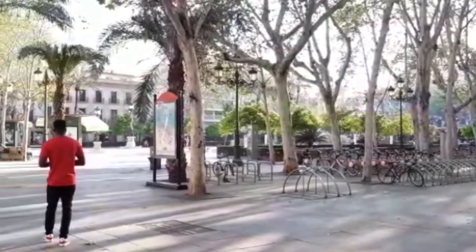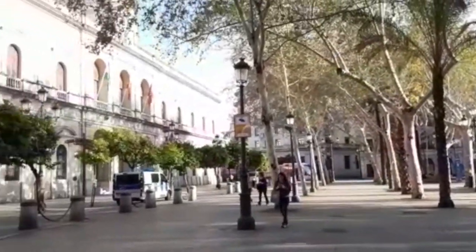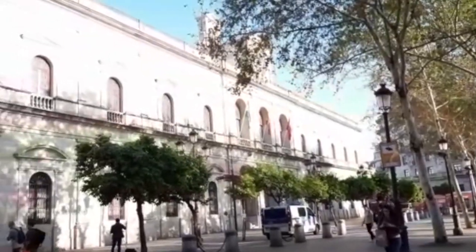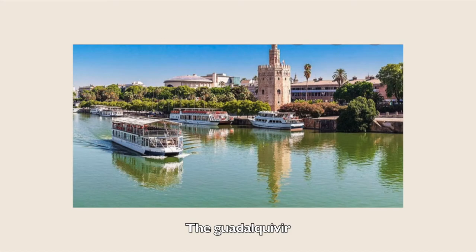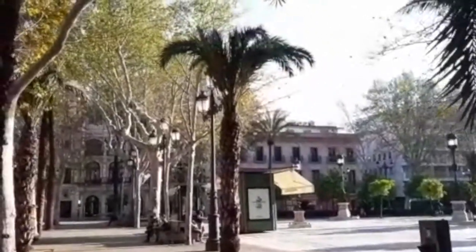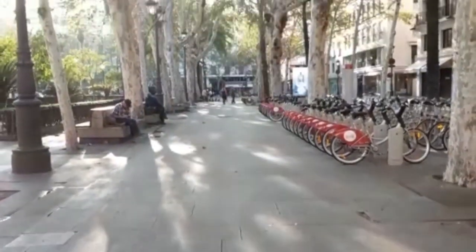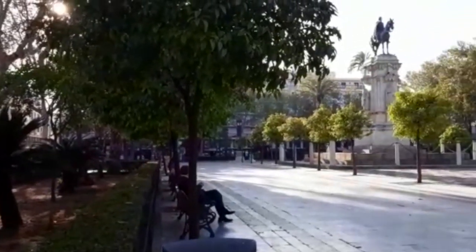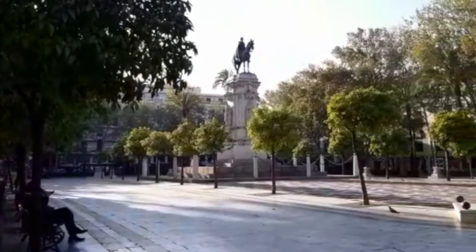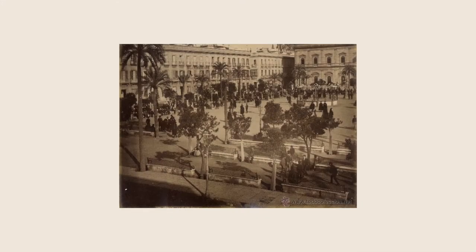Before the 11th century, the area that is now Plaza Nueva was part of the Guadalquivir river, known as the fifth longest river in the Iberian Peninsula and the second longest river in Spain. In 1981, while digging for the metro, remains of a 10th century ship and two metal 6th century Byzantine anchors were found under the plaza.